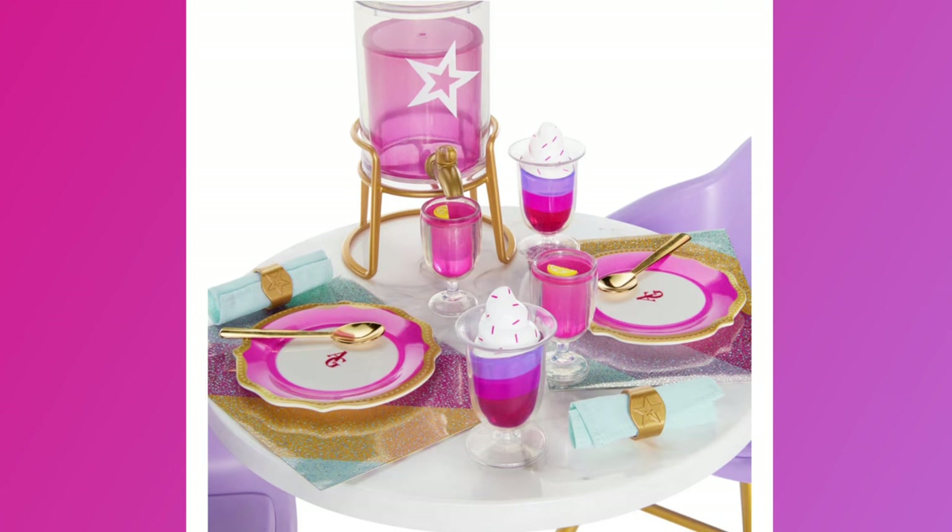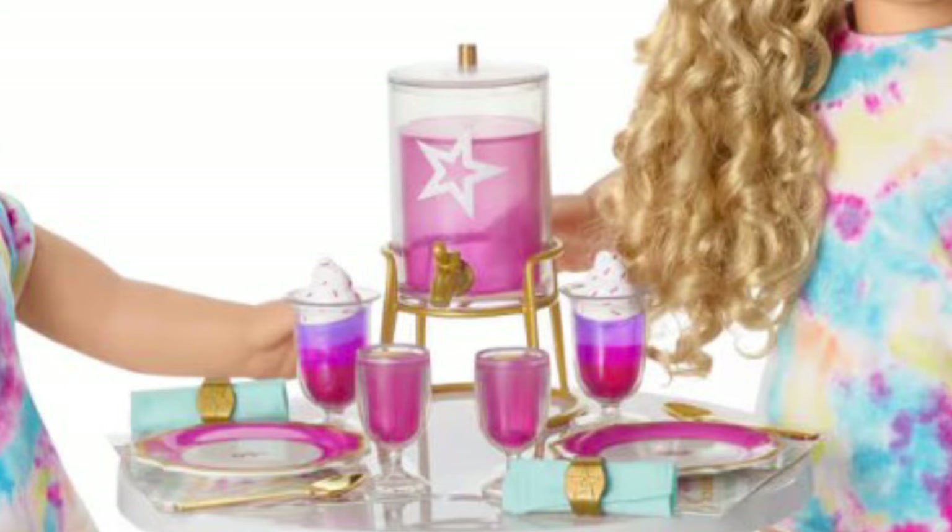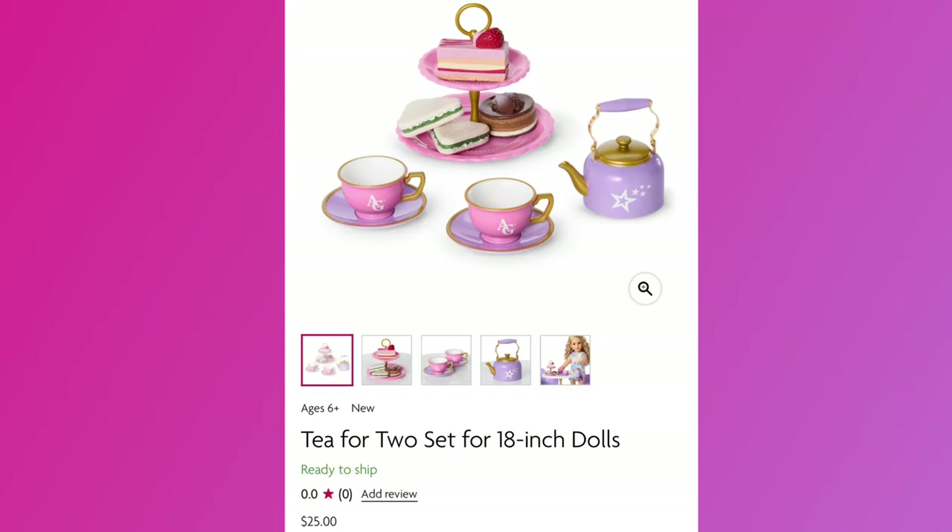The set also includes two faux parfait desserts topped with whipped cream and sprinkles, a pretend drink dispenser with faux pink laminate inside, a golden drink dispenser stand, and two pink drinks with lemon wedge garnishes. Overall I think this is a really cute set and I'm tempted to buy it before my rewards expire. I love the shape of the chairs — they remind me of Julie's chairs — but it's a maybe for me because of the heavy pink and purple color scheme. The drink dispenser is absolutely the cutest.